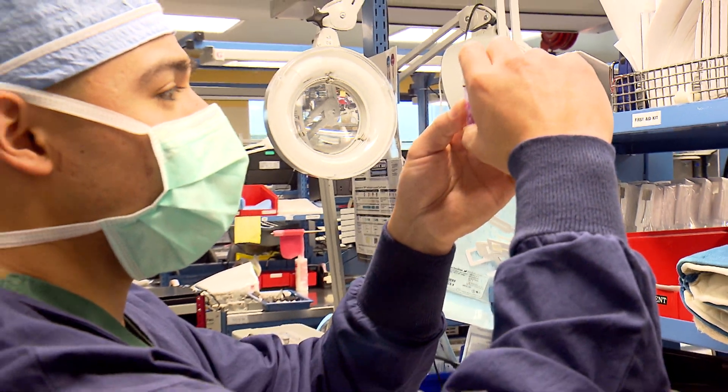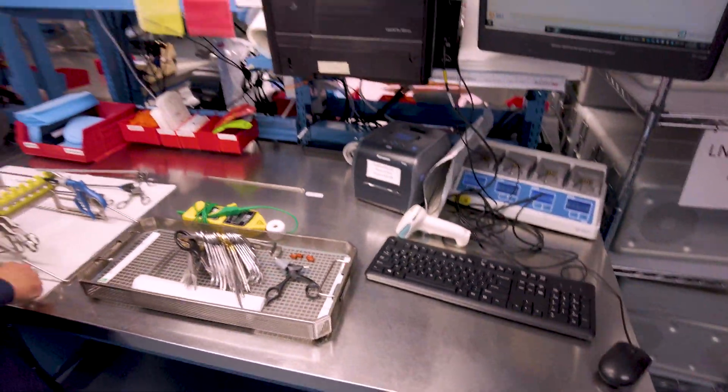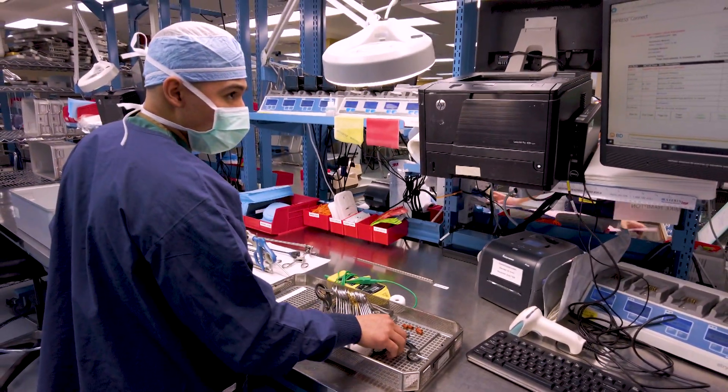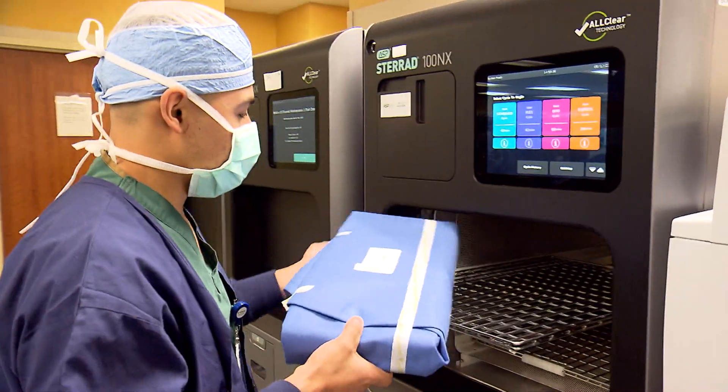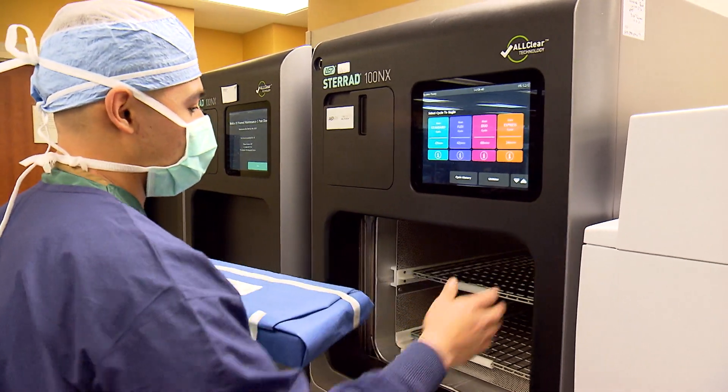You really get to see the background of the hospital and how things function. We're in a field where as technology advances, so does the more complicated task of being able to sterilize and decontaminate the instruments as well. The demand for a sterile processing technician is going to continue to grow. There are just limitless opportunities when you're a sterile processing technician.